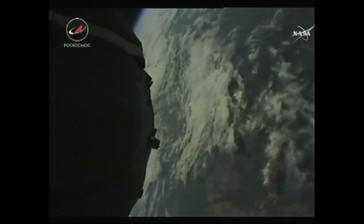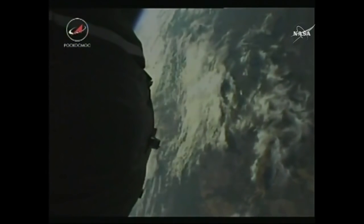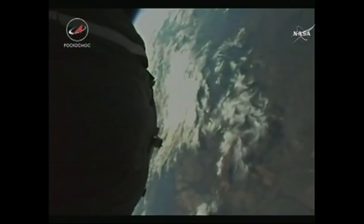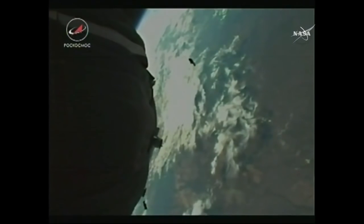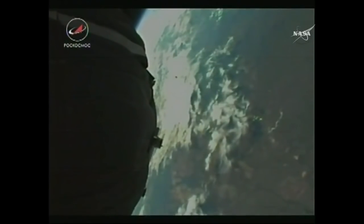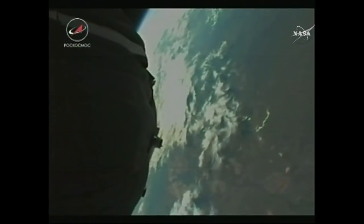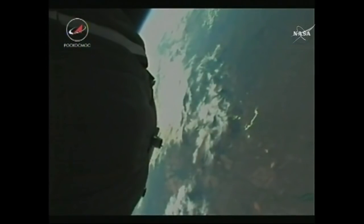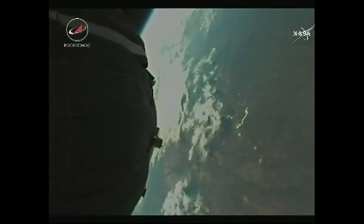At 4 minutes and 44 seconds into the flight, the third stage is now igniting and the second stage is shutting down. The core booster is also separating at an altitude of 105 miles above the Earth — second stage separation confirmed. At this point the Soyuz is being propelled by a single third-stage engine providing 67,000 pounds of thrust, burning for 4 minutes and 2 seconds.